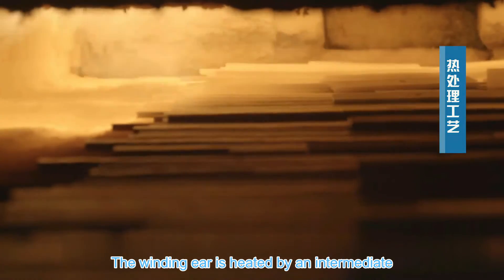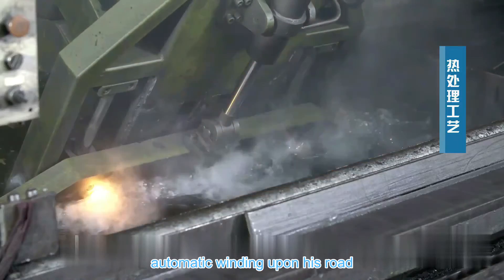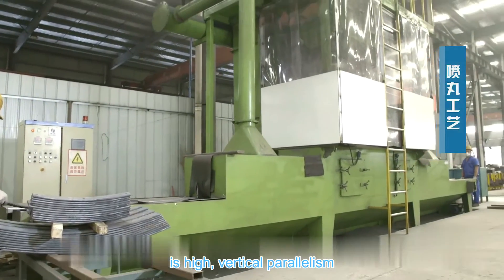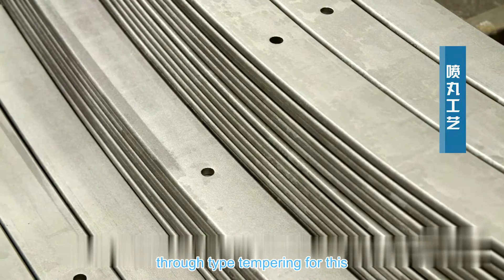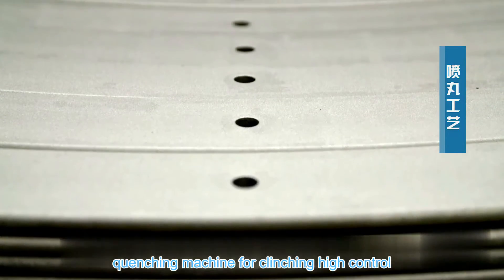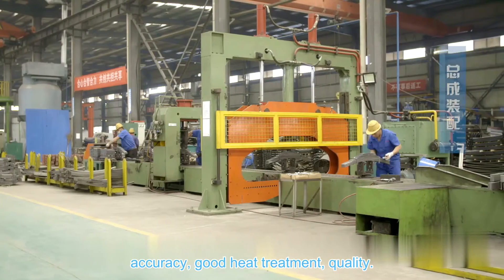The winding ear is heated by an intermediate frequency furnace and rolled by hydraulic automatic winding equipment. Ear hole roundness accuracy is high, and vertical parallelism accuracy is high. Heat treatment adopts a regenerative step-type hardening furnace and through-type tempering furnace with natural gas heating. A three-cylinder and four-cylinder quenching machine is used for quenching, offering high control accuracy and good heat treatment quality.